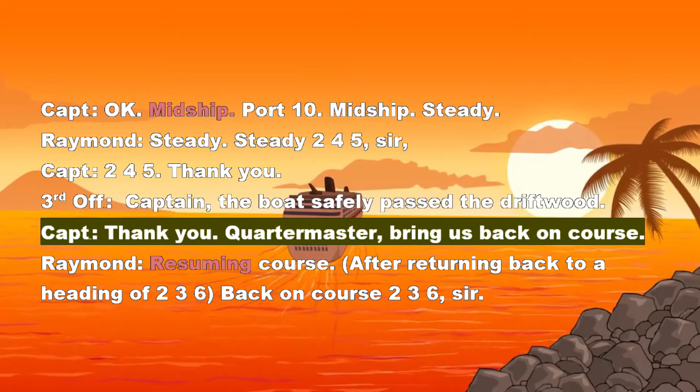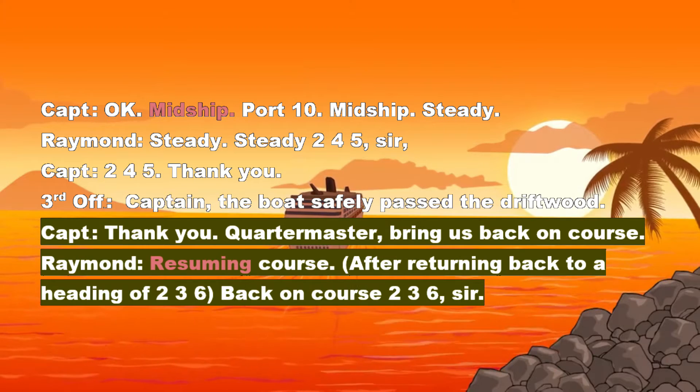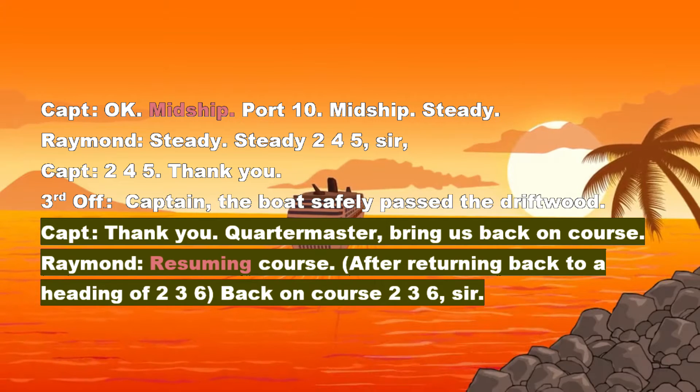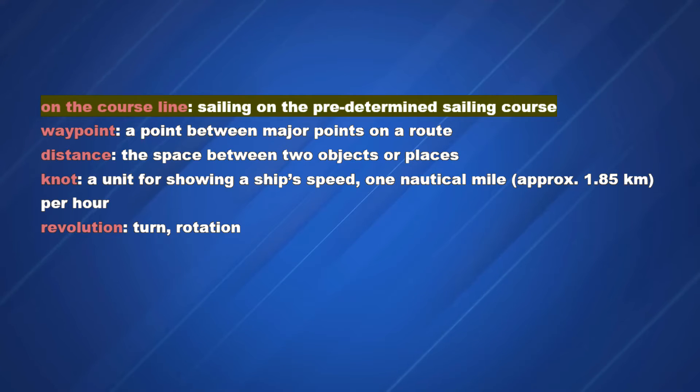Quartermaster, bring us back on course. Raymond: Resuming course. After returning back to a heading of 236 — back on course 236, sir. On the course line. Sailing on the predetermined sailing course.